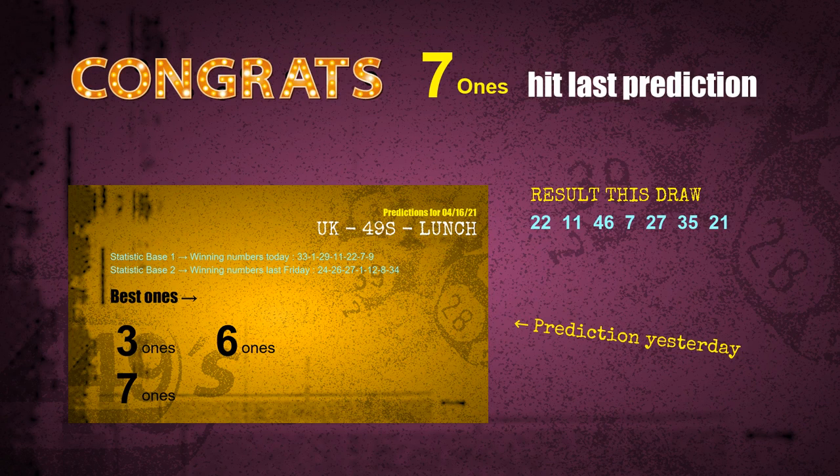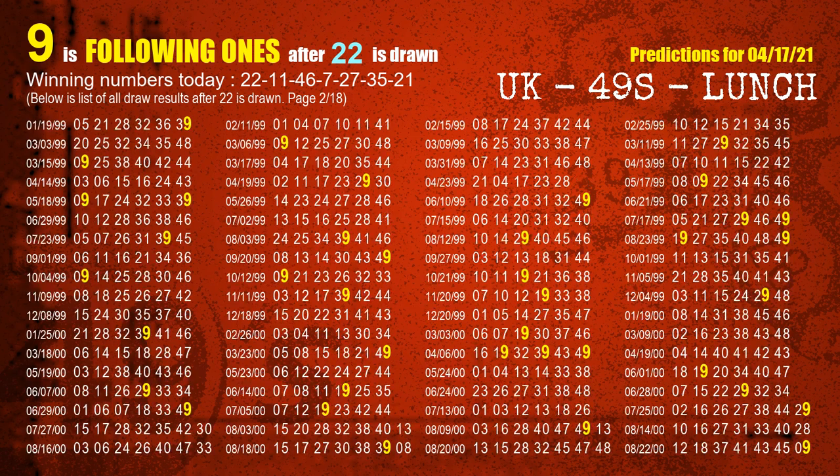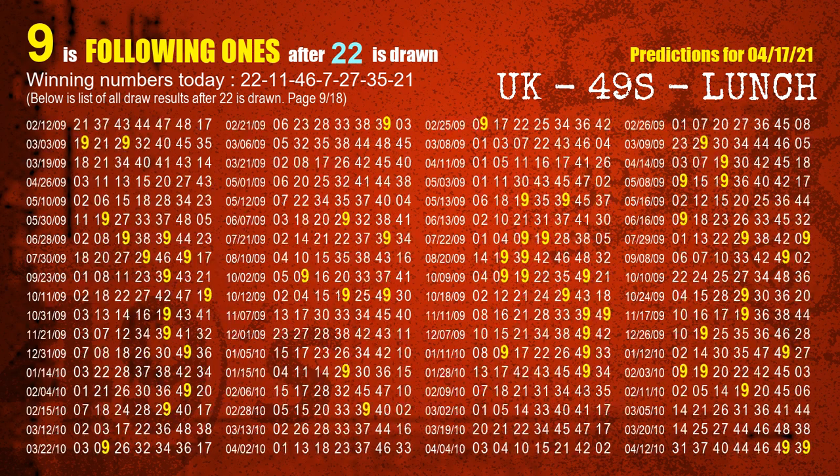We will tell you how to find winning numbers of the next draw step by step. First, we find out the following ones through today's result. Following numbers refer to those numbers being picked on the next draw after this one. The first winning number is 22. We list all draw results after a draw with 22 as a winning number. The most frequently following units digit is 9 when 22 is the winning number in the last draw.